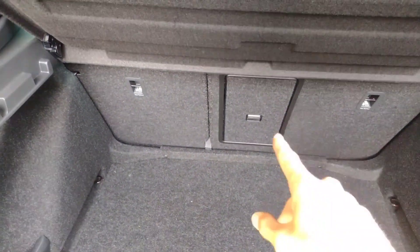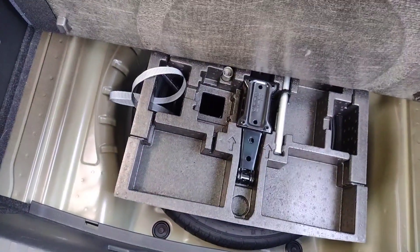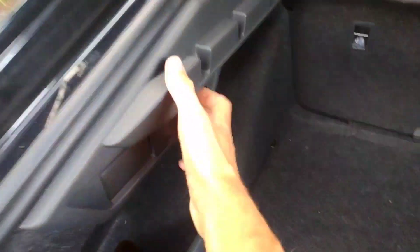You've got your anchor points, tether points, 60/40 area folding seats, and a ski hatch in the centre. Under the floor there's a spare wheel kit, and you've also got levers to lower the seats from back here, as well as a shopping bag holder hook. Very nice.